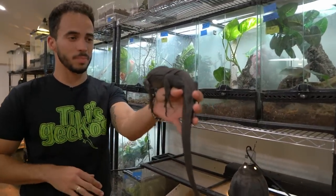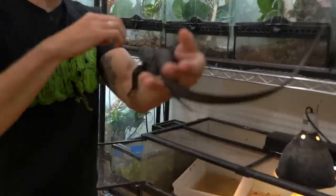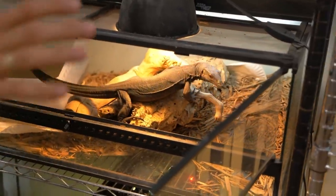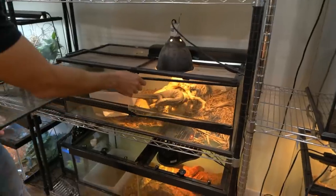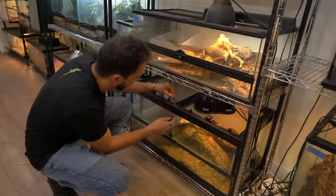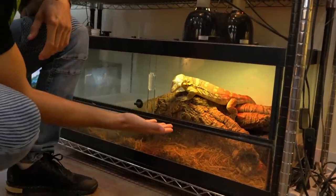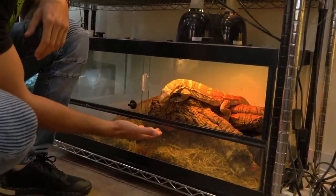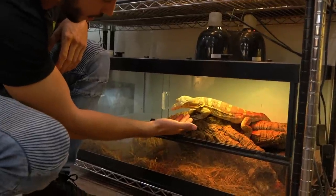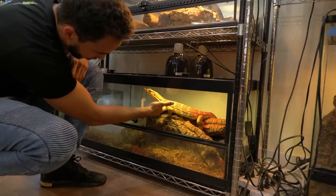This is one of our Asian water monitors — this is a black dragon. These guys are not cheap, this guy was about twenty-three hundred dollars. He's going to be a huge lizard one day. He was pretty crazy when I first got him, but now he is pretty chill. And I also have Chowder, everybody's favorite Asian water monitor. They're hungry — it's feeding day today for them — so I'm not going to mess with them too much.